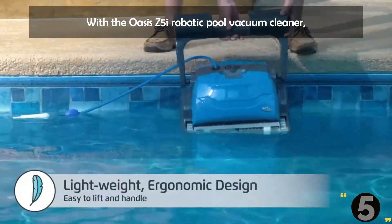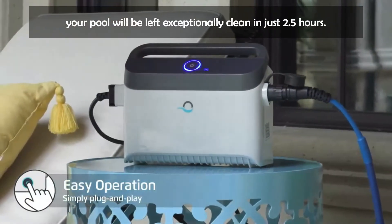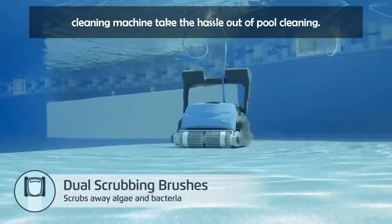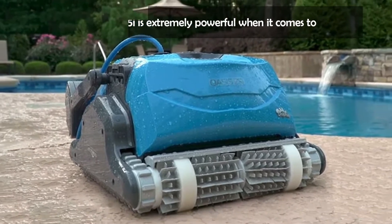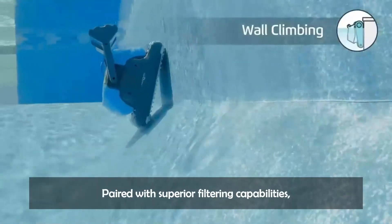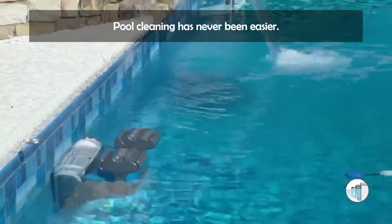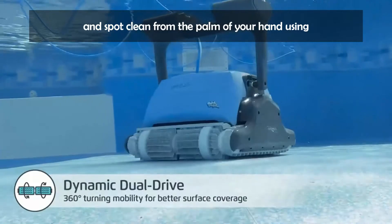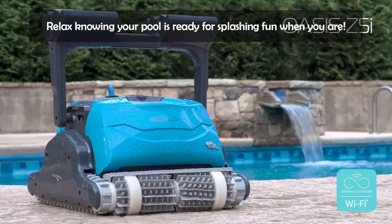With the Dolphin Oasis Z5i robotic pool vacuum cleaner, your pool will be left exceptionally clean in just 2.5 hours. Ideal for in-ground pools up to 50 feet, let this underwater cleaning machine take the hassle out of pool cleaning. Built to deliver a deep clean, the Oasis Z5i is extremely powerful when it comes to scrubbing your pool's floor, walls, and waterline. Paired with superior filtering capabilities, you can rest assured your pool is free of dirt and debris after each cleaning. This always-connected cleaner allows you to schedule weekly cleanings and spot clean from the palm of your hand using the My Dolphin Plus app through your home Wi-Fi.